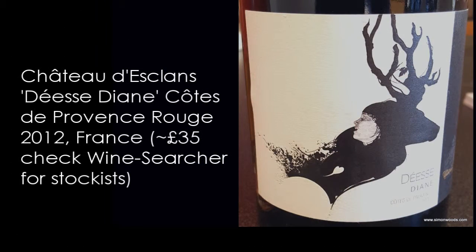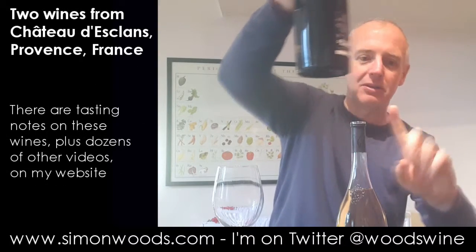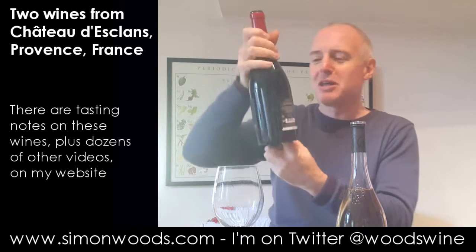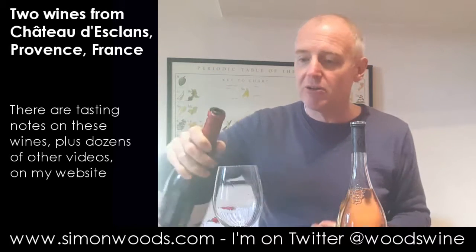The second one is DS Diane, Côtes de Provence — 2012 vintage. Not sure of the precise proportions here. It's got a massive punt — you can see how far my finger goes up it. That's not the measure of the quality of the wine, but some people say it's the sort of wine you can hide a mouse underneath.